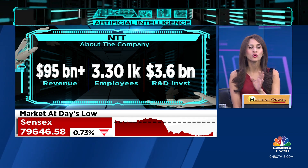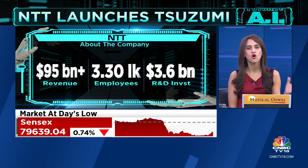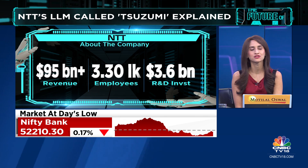The debate is open: which one is better? Do you want to have one large monolithic model, or do you want to have several smaller ones? I caught up with the CEO and president of NTT Research on the pros and cons. Listen in.